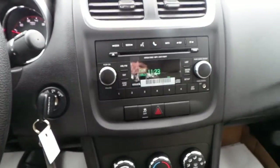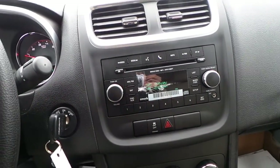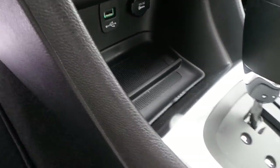Voice command and hands-free talk controls, AM, FM, CD and satellite radio, MP3 hookup, USB connection for all portable devices.